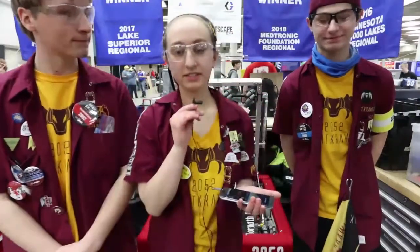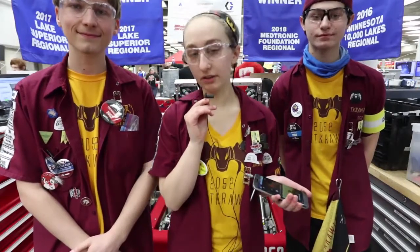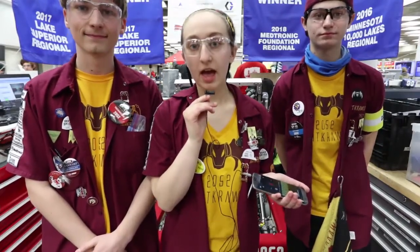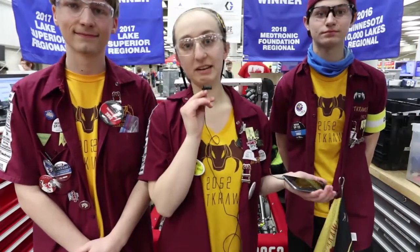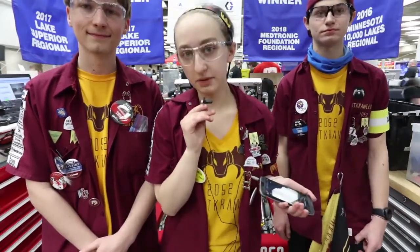For the first time this year, Nightcrawler hosted a joint kickoff with two other local teams from around our area, one of which is from our district's other high school. This was a really fun opportunity for us because we will be competing with them at the 10,000 Lakes Regional. We were able to meet them beforehand and talk about this amazing game, Destination Deep Space, mere minutes after watching it for the first time. It was a great opportunity for our students to meet other team members and for us to grow closer as a community in the upper Twin City area.